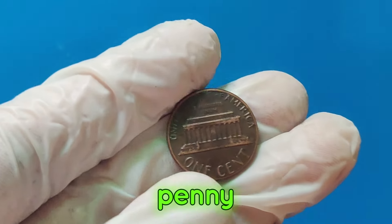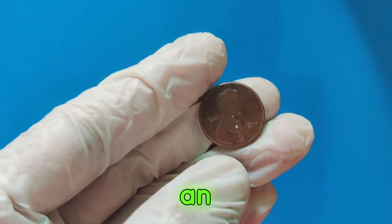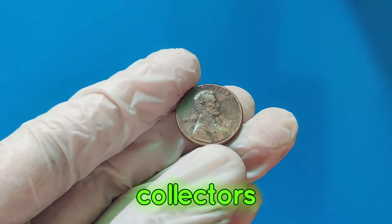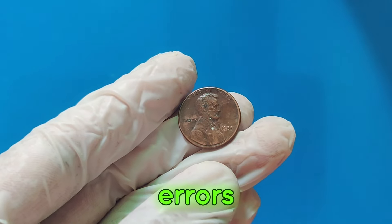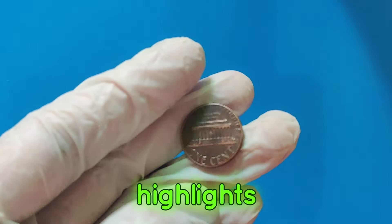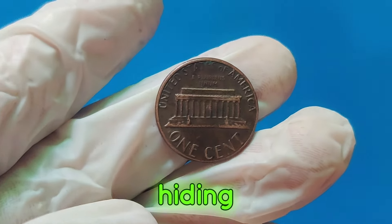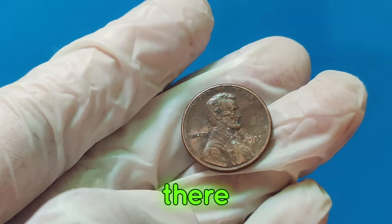These unique features make this penny one-of-a-kind. The 1985 Lincoln penny with these rare errors sold at an auction for an astonishing $2.3 million. Collectors are willing to pay top dollar for coins that are in mint condition with unique errors. This sale highlights the importance of checking your pocket change — you might have a fortune hiding in there.